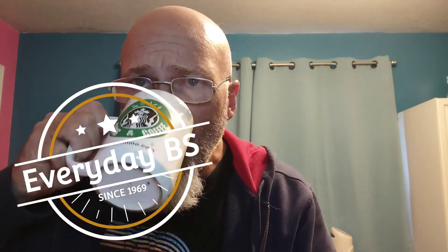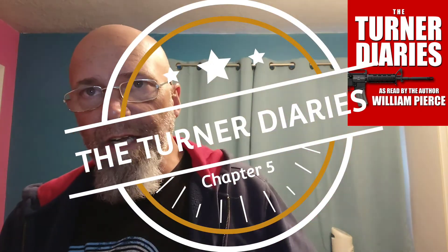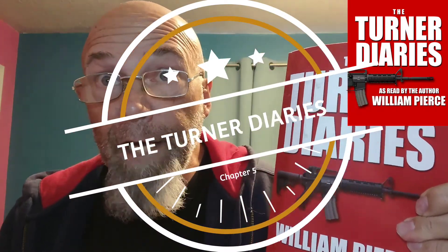Good morning, YouTubers. Welcome back to the Evil Bad Book Club edition of Everyday B.S. This week, Chapter 5 of this book. Let's check it out.